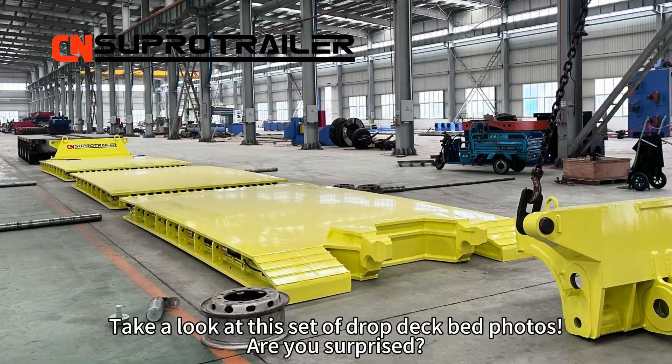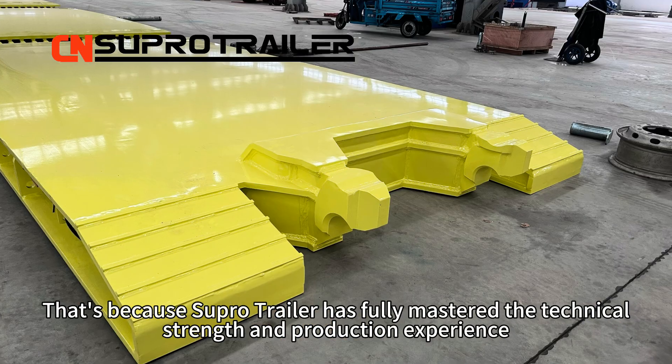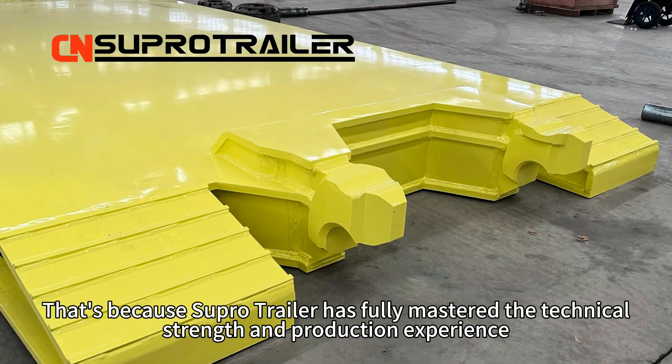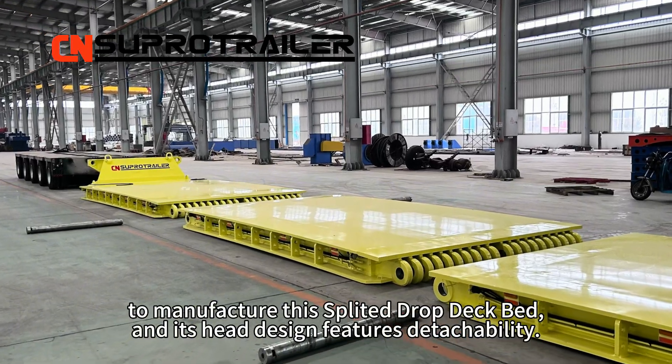Take a look at this side of drop deck bed photos. Are you surprised? That's because SuperTrailer has fully mastered the technical strengths and production experience to manufacture this plated drop deck bed.